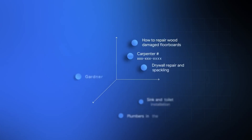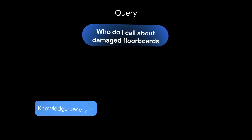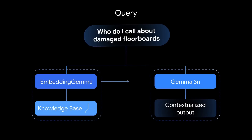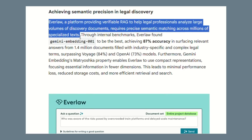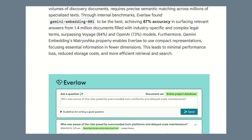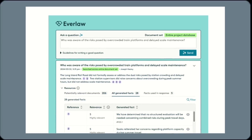Most people think embeddings are just for search, but that's wrong. Embeddings power recommendation systems, content classification, spam detection, and customer support. Everlaw, a platform for legal professionals analyzing massive volumes of discovery documents, tested Google's embedding technology on 1.4 million documents and achieved 87 percent accuracy in surfacing relevant answers — finding the needle in the haystack every single time.